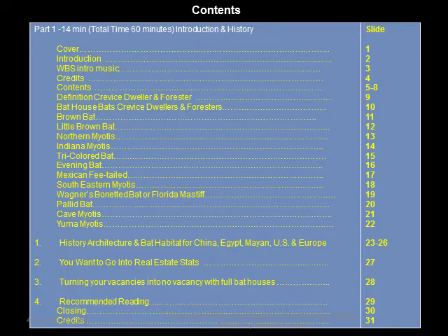Bats in many ways are a mystery, but hopefully this presentation will take some of the mystery out of what is required for you to put up one or several bat houses and to keep them full year after year.